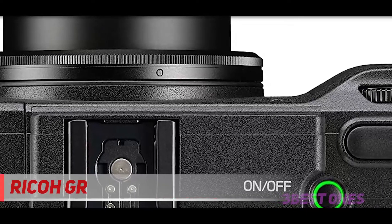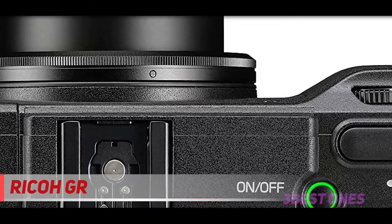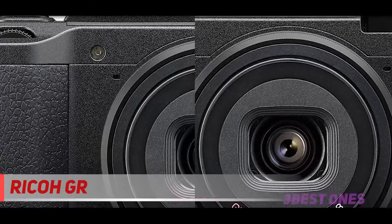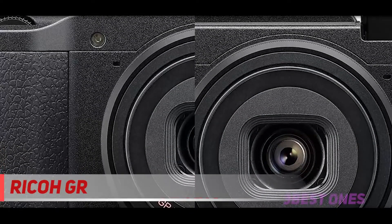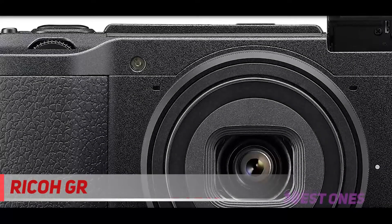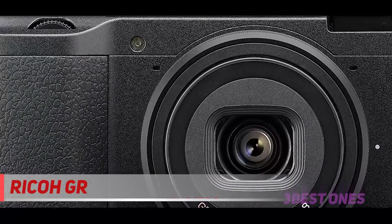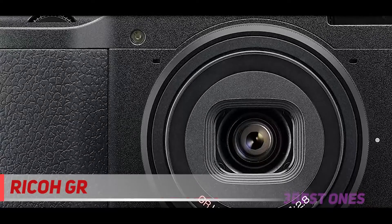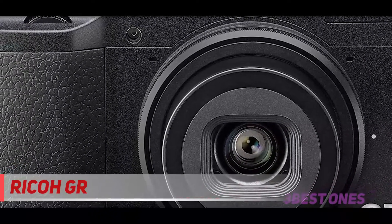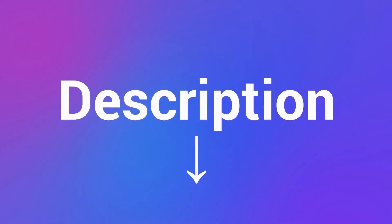The Ricoh GR2 may seem like a subtle update to the previous camera, but it offers built-in Wi-Fi and NFC, bringing it more up-to-date. Improvements have been made in continuous shooting and the camera feels very rapid in use. For those that want a pocketable camera that can deliver high image quality without the need for optical zoom, the Ricoh GR2 would make an ideal solution. Check out the description for more information and latest price.